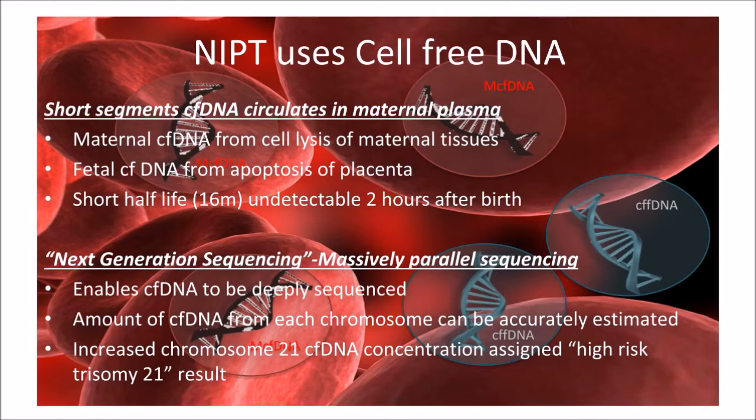The ability to identify DNA sequence quickly and accurately by way of the technology known as Massively Parallel Sequencing has enabled Cell-Free DNA to be sequenced deeply. This results in the ability to identify the relative concentrations of Cell-Free DNA originating from each chromosome accurately. Therefore, if the concentration of Cell-Free DNA for chromosome 21 is above a certain threshold, the result is assigned as a high probability for Trisomy 21.